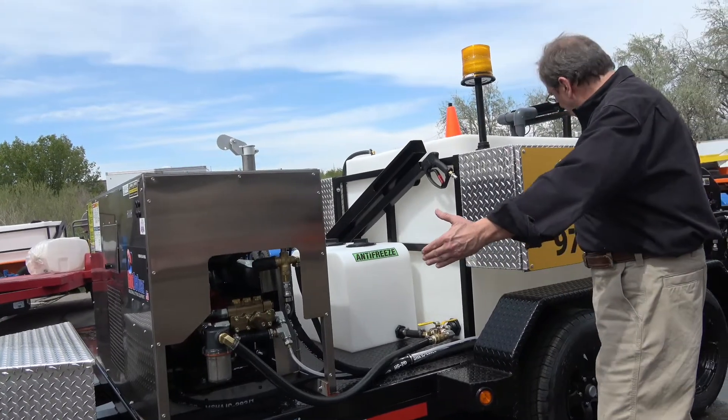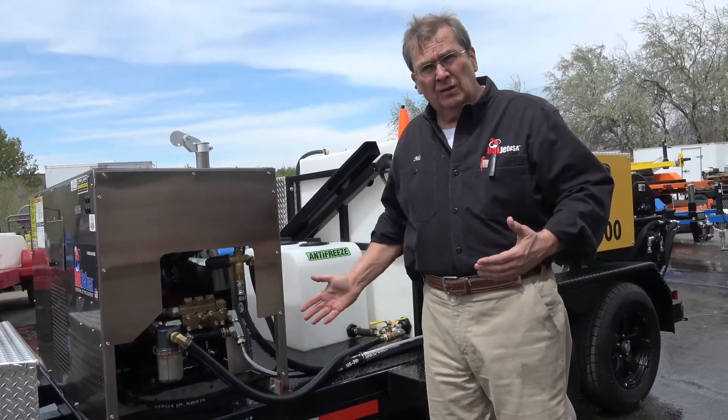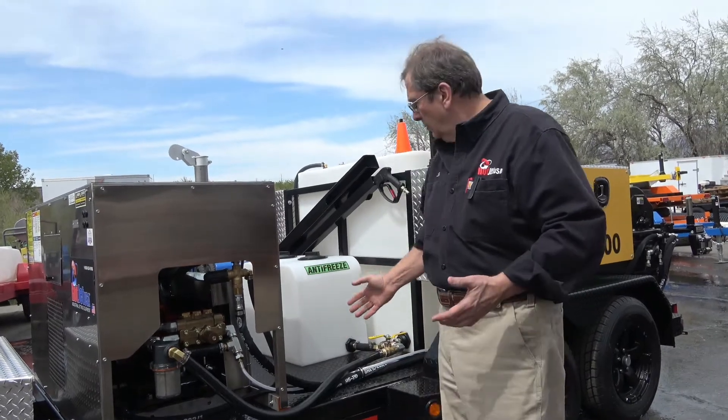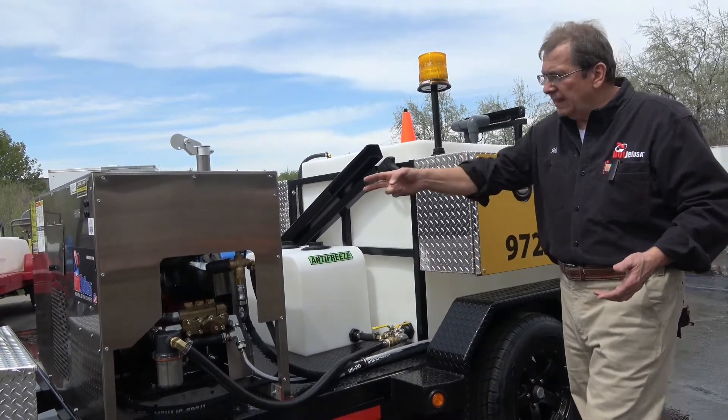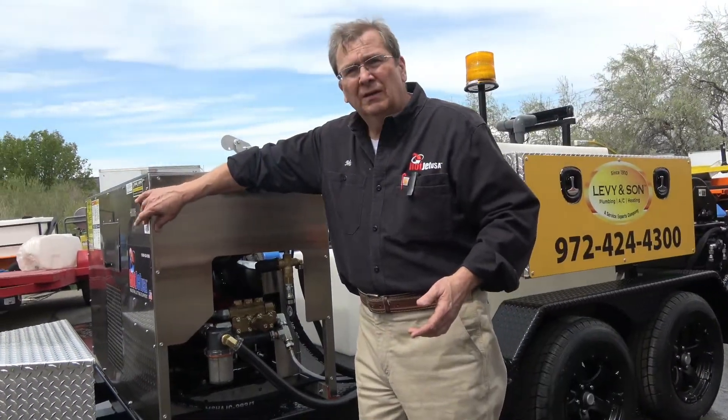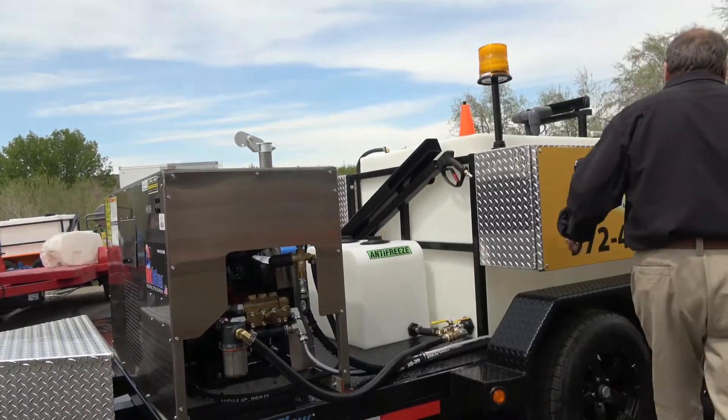Nice stainless container. We can build this on a shorter single axle, no problem at all — just let us know. We do have an antifreeze soap tank, easy to access. You pull these panels, you're right at the machine.